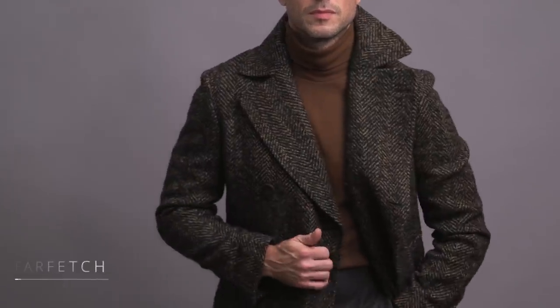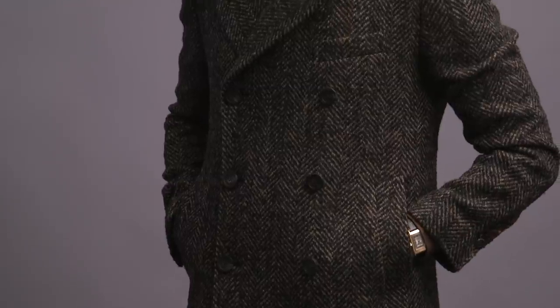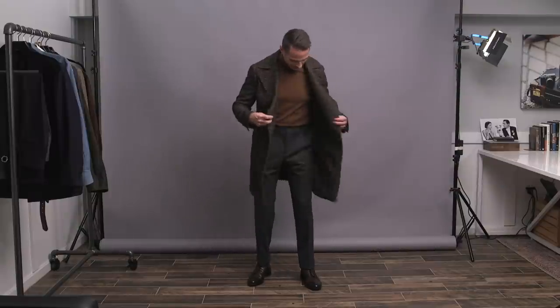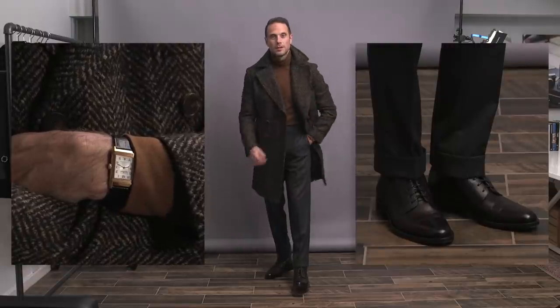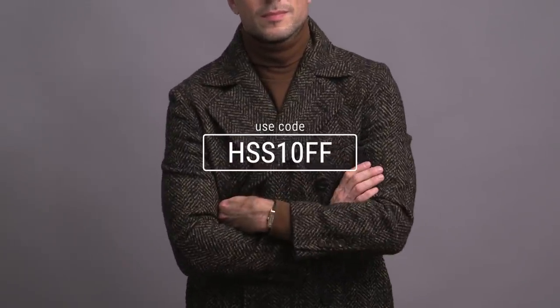Fall essential number two is a stylish coat. This coat I'm wearing is a new pickup for me — I absolutely love it. It's from a brand called Tagliatore, double-breasted, great herringbone pattern, love the brown color. I picked it up on Farfetch, our sponsor for today's video. Farfetch has a great selection of classic pieces with a modern sensibility, including brands you don't normally find in the U.S. like Tagliatore, which often have an off-the-rack fit I personally prefer. This coat is linked below, and you can save 10% with code HSS10FF at checkout.